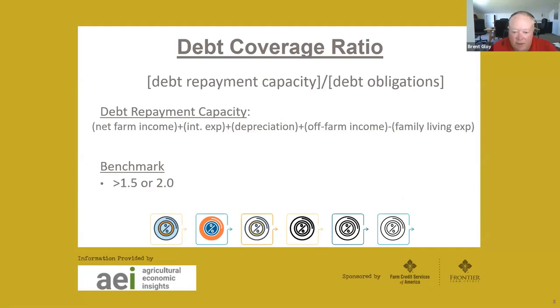Another way of looking at this is the debt coverage ratio, which I think is one of the most important numbers you can calculate on your farm. It's simple: how much money do you have available to repay debt — your debt repayment capacity — divided by your debt obligations. Repayment capacity is income plus interest expense plus depreciation plus off-farm income, minus family living expense. Divide by debt obligations for the year and you get a number. Hopefully that number is bigger than 1.5, maybe up to two. When it gets closer to one, it indicates increasing financial stress.